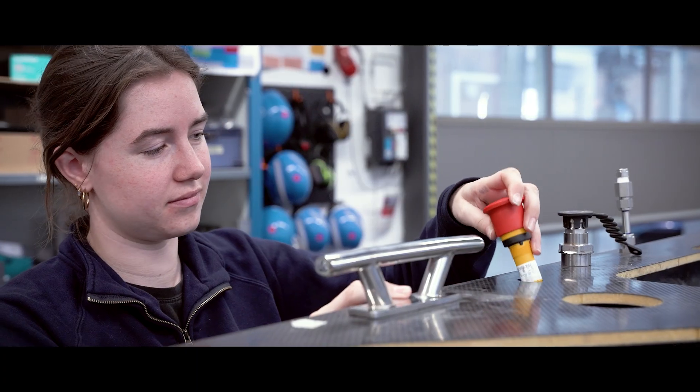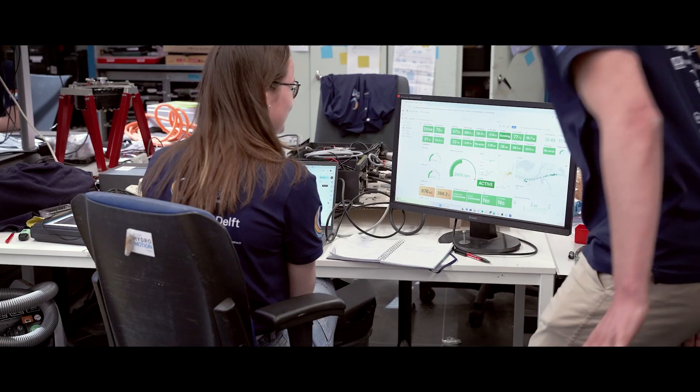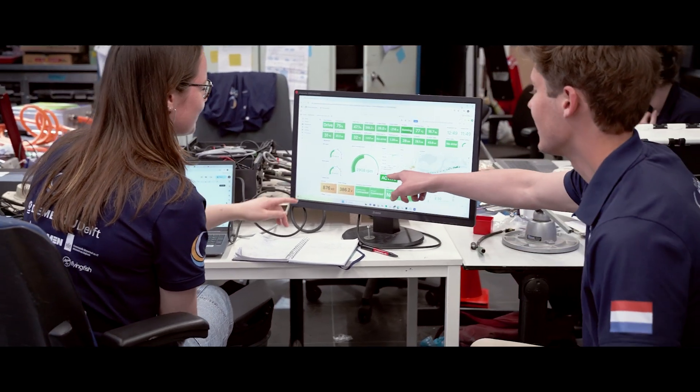Performance matters, but safety comes first. That's why we've implemented a kill cord, emergency buttons and hydrogen sensors throughout the boat to ensure the highest level of safety at all times.